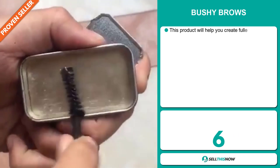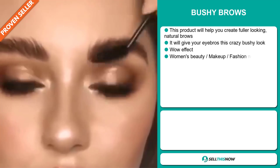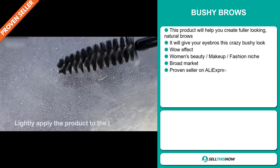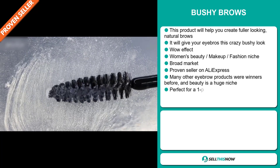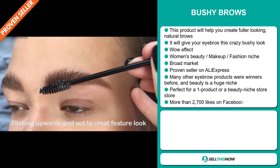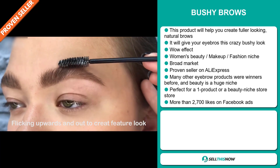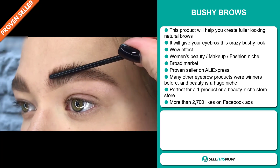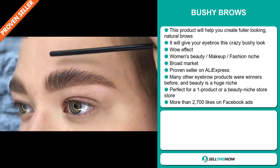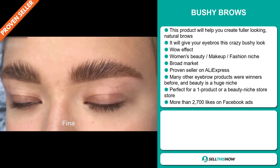Our next product is the Bushy Brows. This product will help you create fuller looking natural brows and give your eyebrows a crazy bushy look. It definitely has that wow effect and it falls under the women's beauty, makeup, and fashion niche market. We also think this item has a broad market base. It's a proven seller on AliExpress with many, many orders, and many other eyebrow products were winners before on the market. The beauty niche is huge, and it's perfect for a one product store or for a beauty niche store.